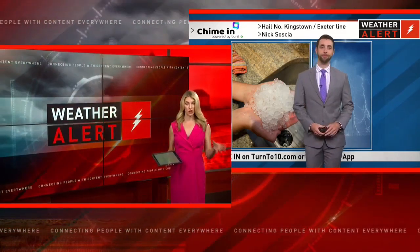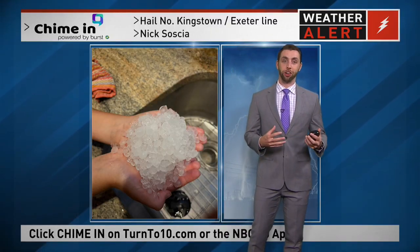We have a weather alert — not for snow fortunately, but we do have some pretty strong storms moving through the region. We do have those strong storms moving through, and a lot of it started a little bit earlier this afternoon.